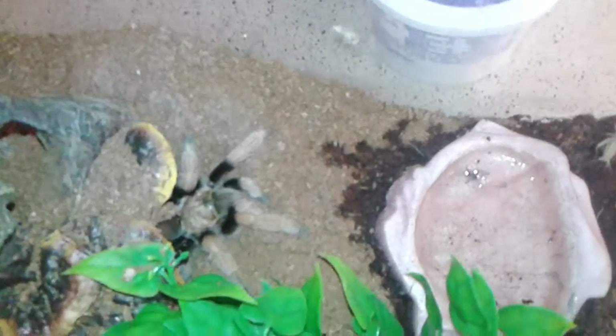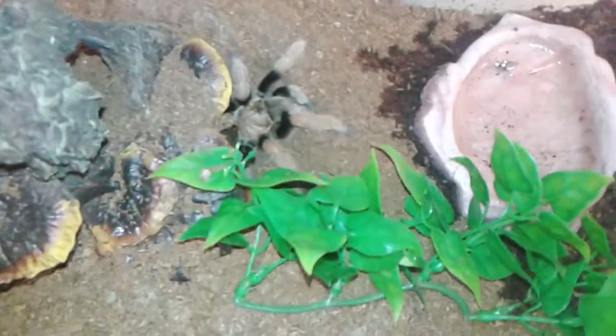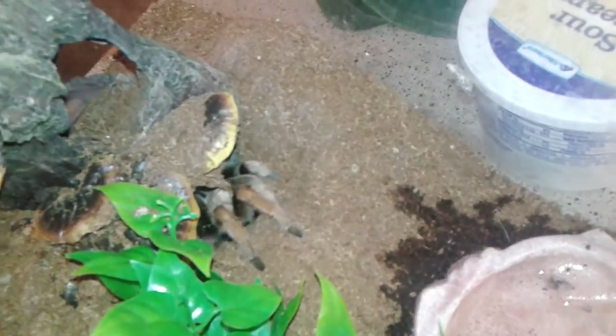I figured I could make a video of all my tarantulas — a kind of final version, since I don't plan to buy any more. Starting with Jenna, my female Brachypelma hamorii. This is her whole enclosure here; she was actually about to come out of her burrow before I showed up. She hates the light. That's the first tarantula I ever got. I'll try to keep it short and sweet — less filler, more about the tarantulas.